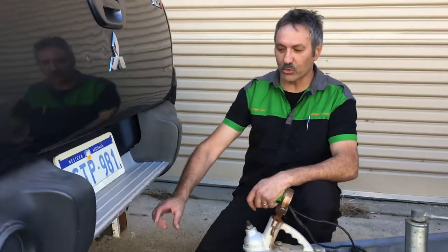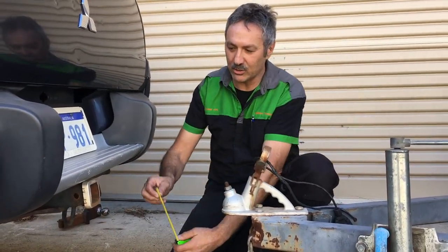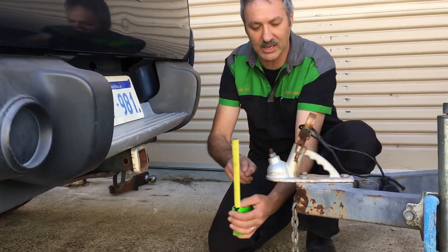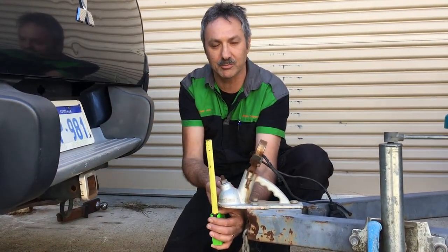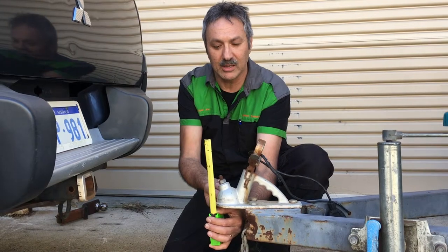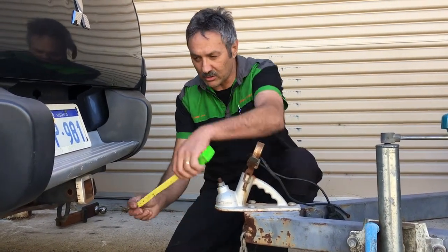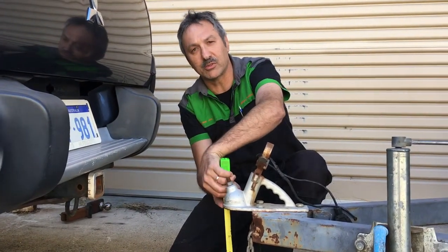Generally if your tow bar is too high, I recommend that you measure from this point here down to the bottom of the coupling. It won't be millimetre perfect, but it'll be close enough for towing. If your tow bar is too low, then you do it the other way — measure from the top to the bottom of the coupling.